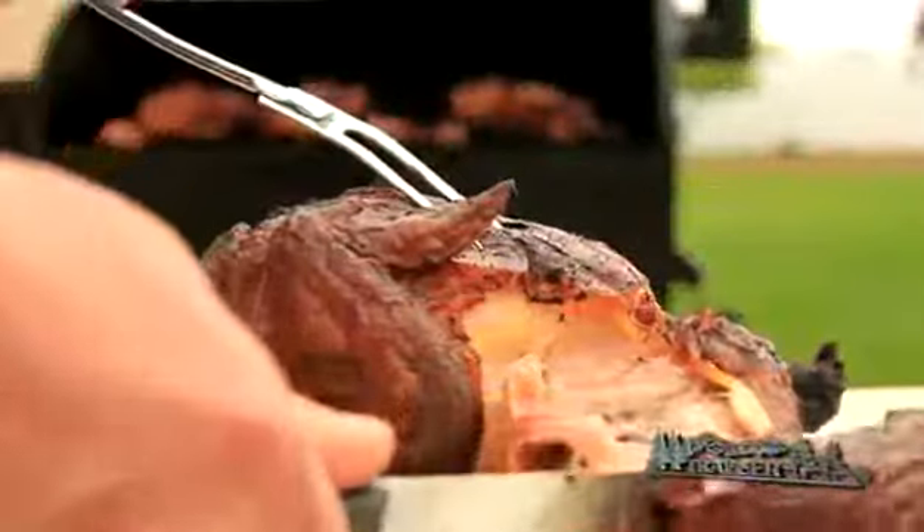Have you ever tasted chicken cooked on wood? Well, we're going to start it right now, and I won't have to babysit the grill to do it.